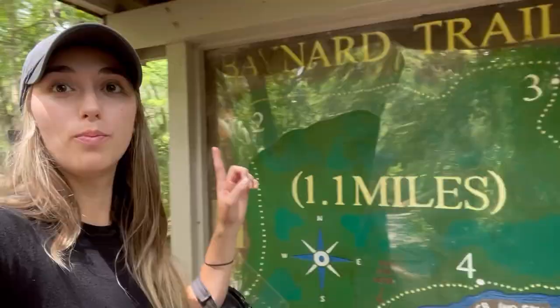They also have a suspension bridge here, which is pretty cool — look how empty it is. This goes from Rapids Trail to Baynard's Trail, which is 1.1 miles. It's not by the river so much, but goes through the woods and then loops back around, so it's kind of a big circle. That's what we're going to do now.